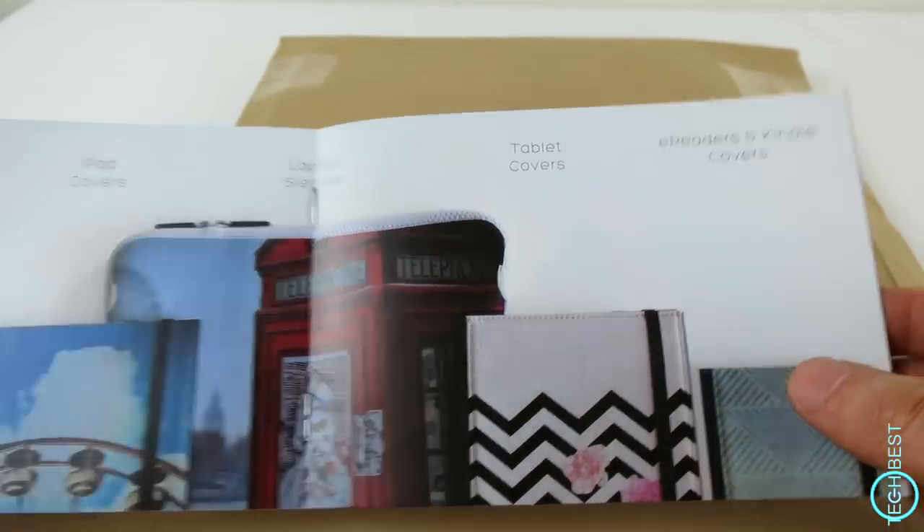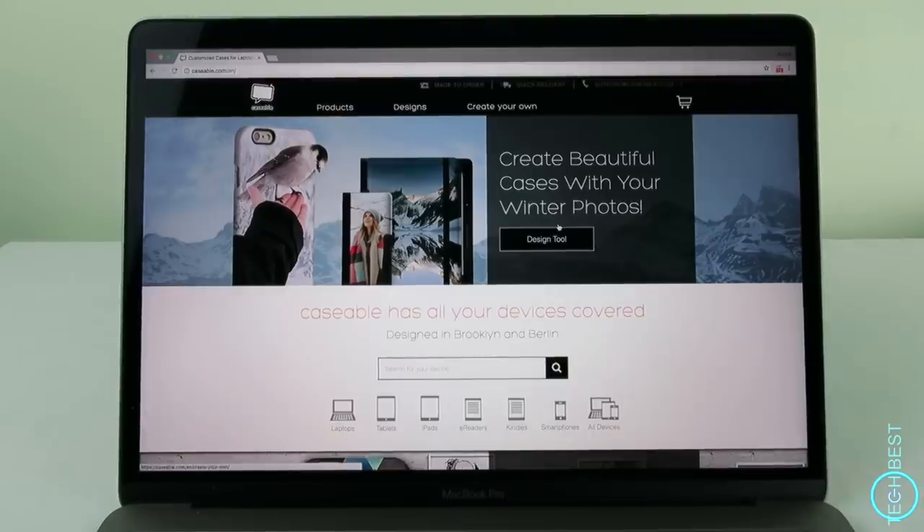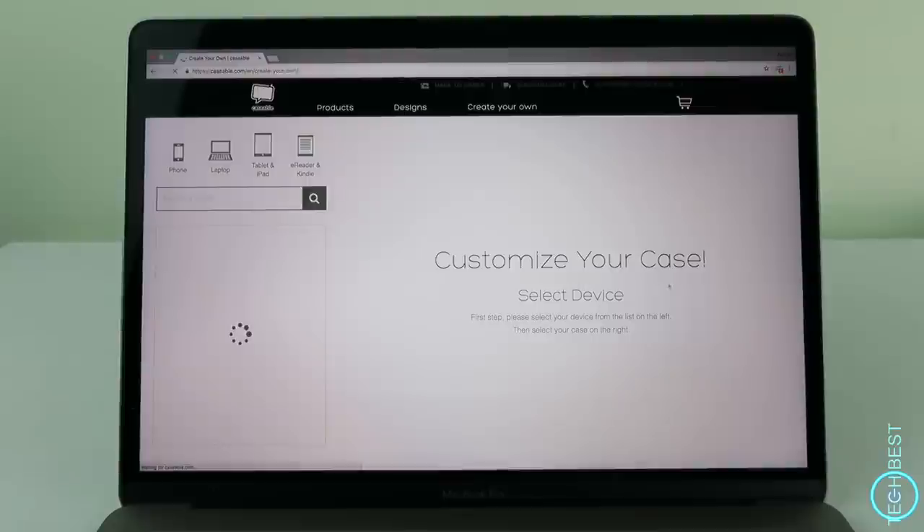But these aren't your everyday type of covers. Caseable allow you to customise. They have a wide selection of designs to choose from and you can even upload your own design or photo, which is very cool. You can check them out at Caseable.com.